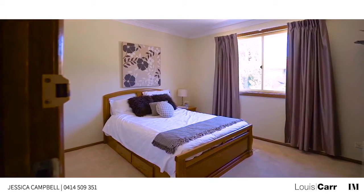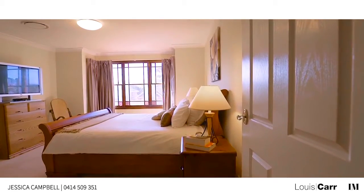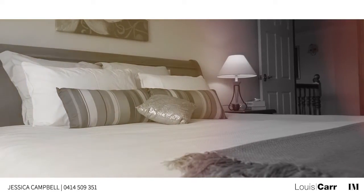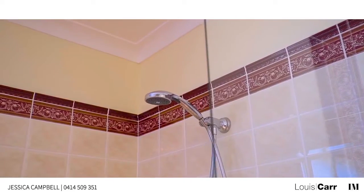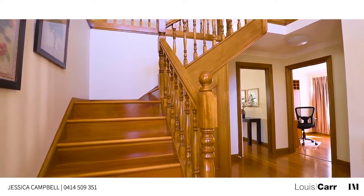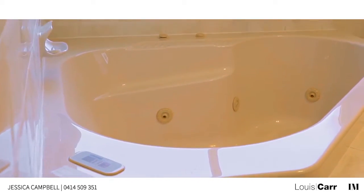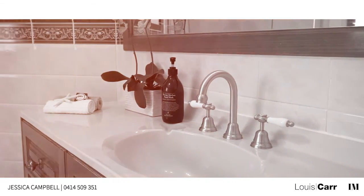The accommodation boasts four spacious bedrooms, each offering ample storage — the master in particular with a sizeable walk-in robe, feature bay window, and large ensuite bathroom. Adding to the accommodation, there is a study on the ground floor and access to a full main bathroom, making it a convenient option for guests or in-law accommodation.